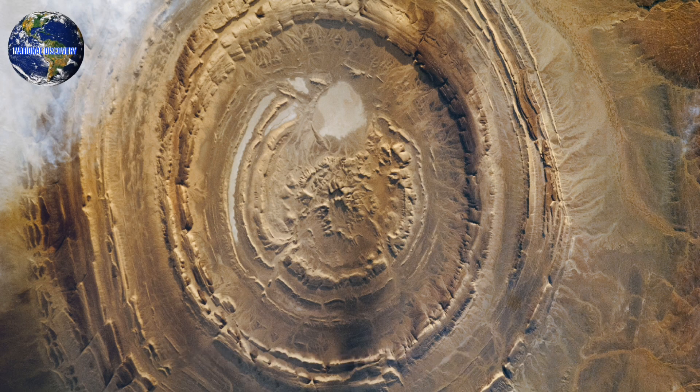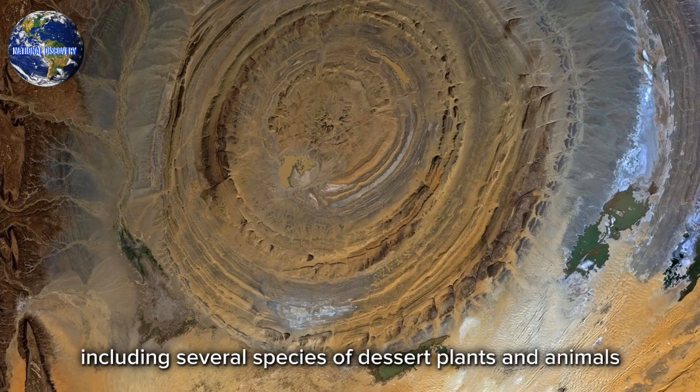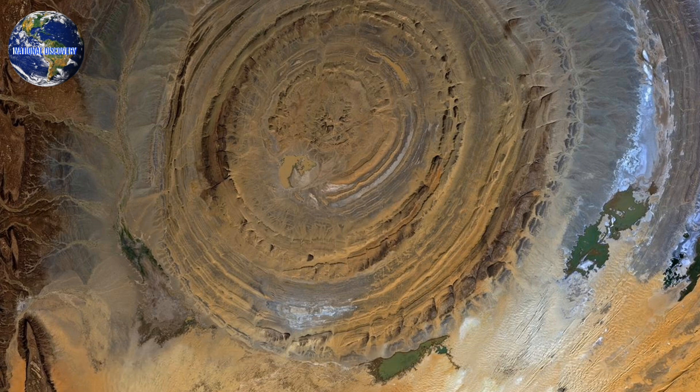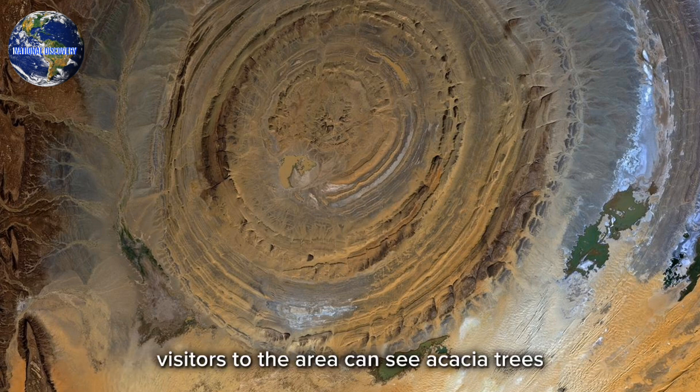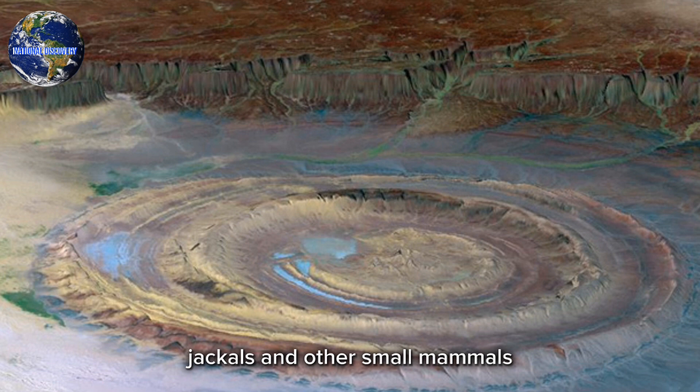The Eye of the Sahara is also home to a diverse range of flora and fauna, including several species of desert plants and animals. Visitors to the area can see acacia trees, desert shrubs, and other types of vegetation, as well as gazelles, jackals, and other small mammals.